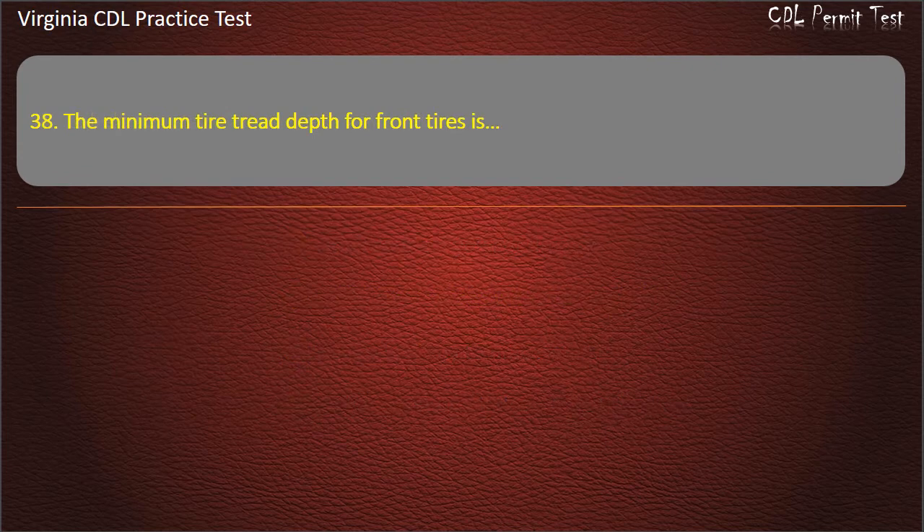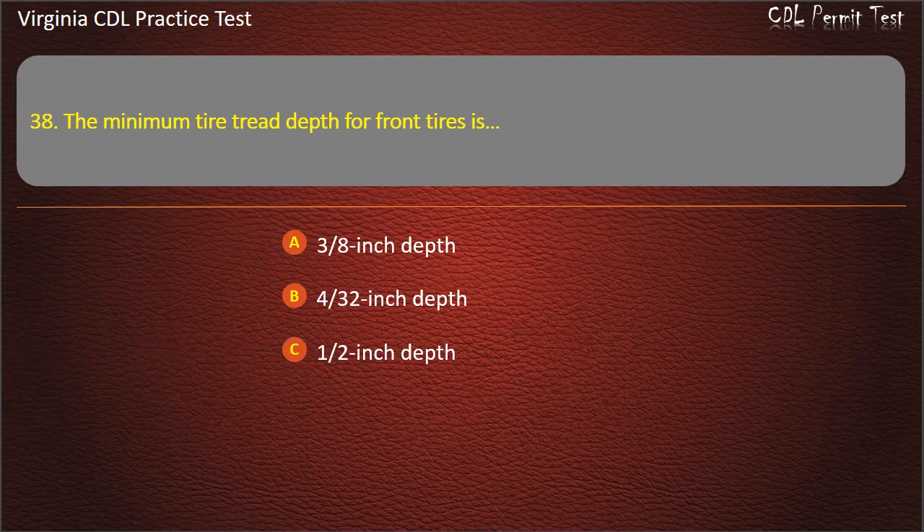Question 38: The minimum tire tread depth for front tires is: 3/8 inch depth. 4/32 inch depth. 1/2 inch depth. 1/32 inch depth. Answer: 3/8 inch depth.